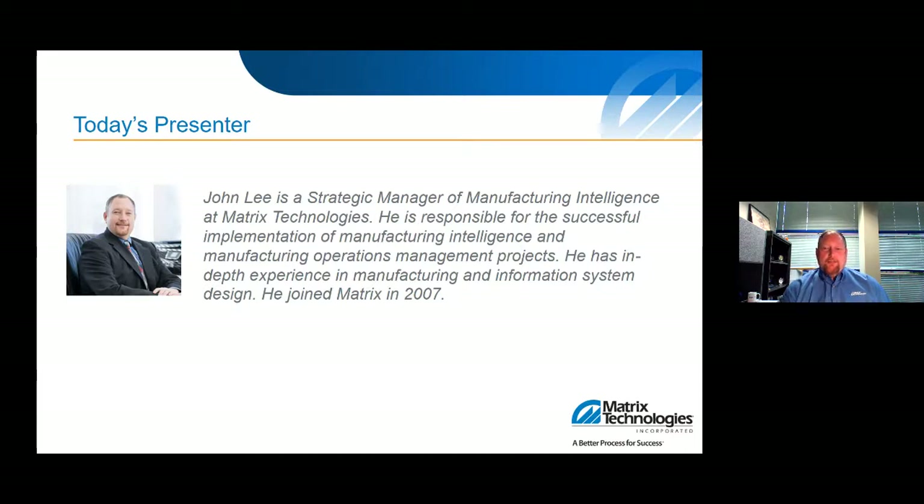Just a few housekeeping items before we start today's webinar. Please feel free to ask questions through the Microsoft Teams chat dialog box. We'll try to answer questions at the end of the webinar. Also please feel free to reach out to me with additional questions. I like to share our experiences and work with you on how Matrix can help with your unique challenges and solutions. With that, we'll get started — I hope you enjoy our presentation.